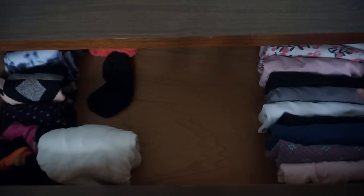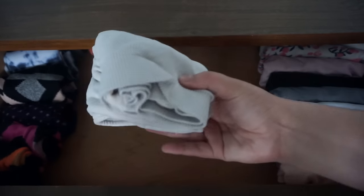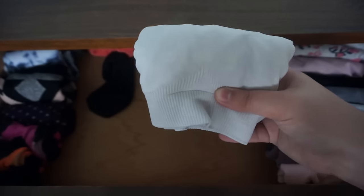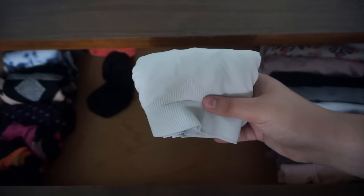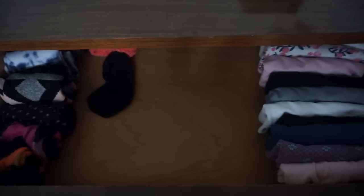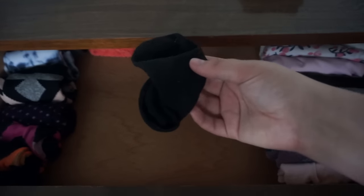This is the only sports bra that I have. It's really comfortable, it doesn't do anything for containing things, but it's super comfortable and I like sleeping with it when I'm not at my house because it makes me feel a little bit more protected. I have a spare sock here and I haven't been able to find its partner, so this one is going in the garbage.